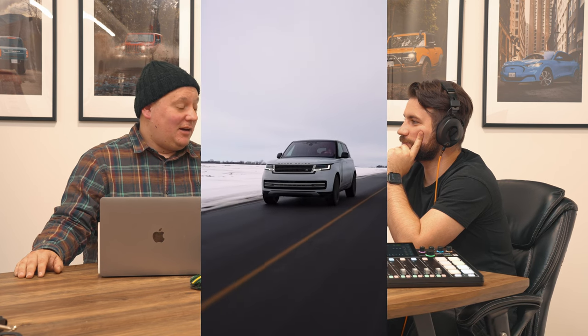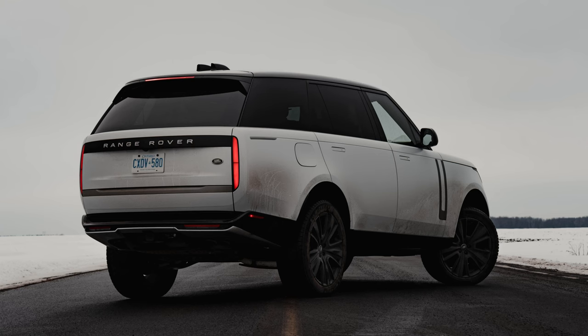Speaking of cars that don't handle speed well, we also tested the Range Rover long wheelbase — specifically the P530. It's a luxurious boat. The starting price is $160,000. It felt great, though not at high speeds. I did not like driving it at 120 km/h — I did it once and that was enough. I felt like I was going 150 even though I wasn't even close.